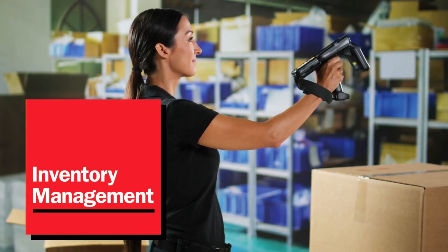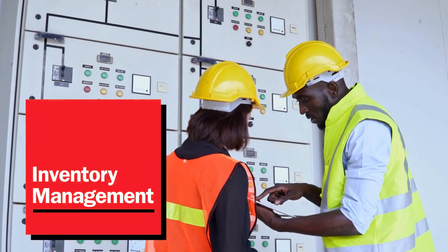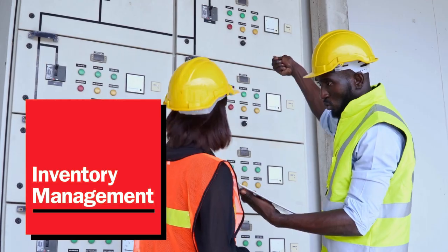Revolutionizing picking, put away, and receiving with RFID technology that doesn't just track, trace, and verify inventory, but helps you manage liabilities.